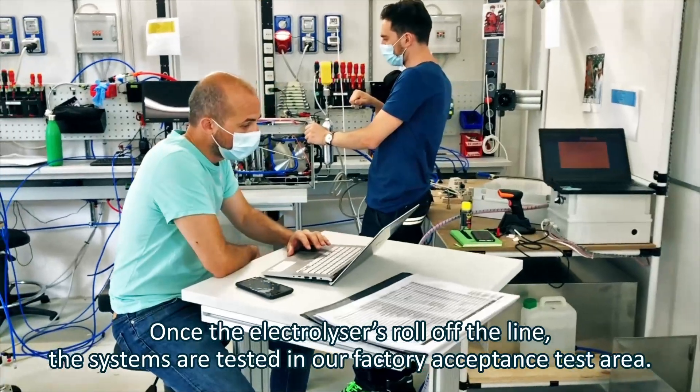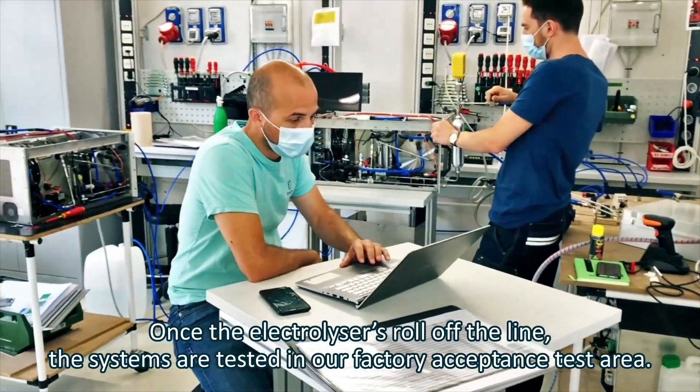This is where we assemble and test our stacks before placing them into an electrolyzer. Once the electrolyzers roll off the line, the systems are tested in our factory acceptance test area.